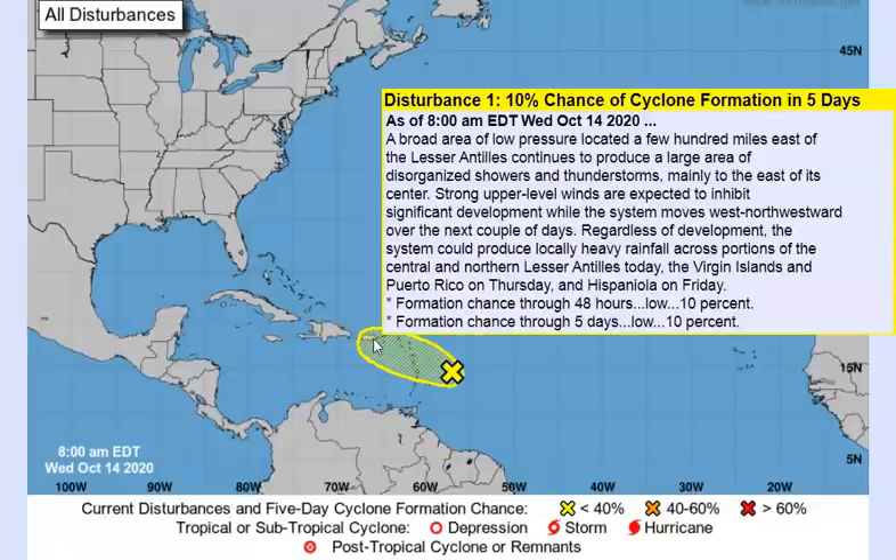Disturbance number one is a broad area of low pressure located a few hundred miles east of the Lesser Antilles. It continues to produce a large area of disorganized showers and thunderstorms, mainly to the east of its center. Strong upper-level winds are expected to inhibit significant development while this system moves west-northwestward over the next couple of days. Regardless of development, the system could produce locally heavy rainfall across portions of the central and northern Lesser Antilles today, the Virgin Islands and Puerto Rico Thursday, and Hispaniola by Friday.